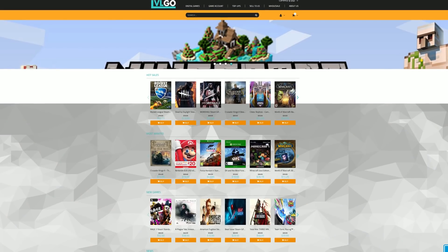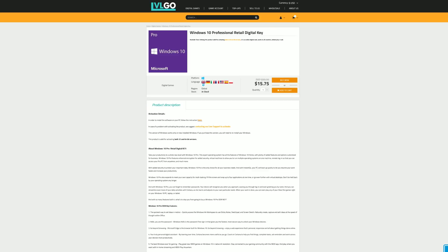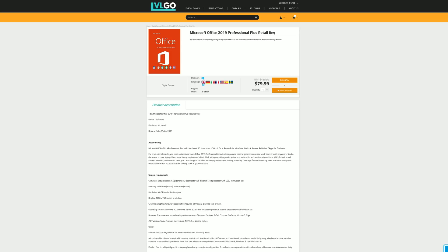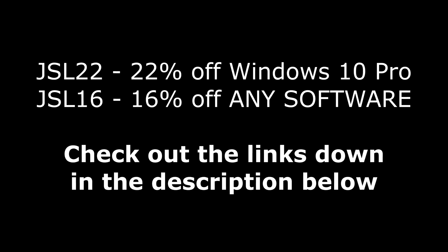But first, today's video is brought to you by levelgo.com where you can save money on games for all of your favorite platforms, as well as software like Windows 10 Pro for under $16, Microsoft Office 2016 Professional Plus for under $40, and Microsoft Office 2019 for under $80. If you use my code JSL22 at checkout you can get 22% off of Windows 10, or use the code JSL16 to get 16% off of any software over on levelgo.com when you use the links down in the description below.